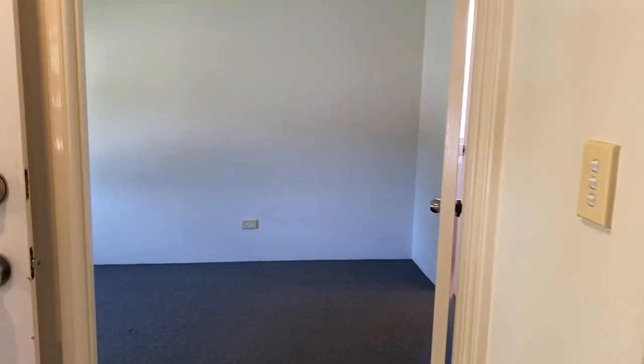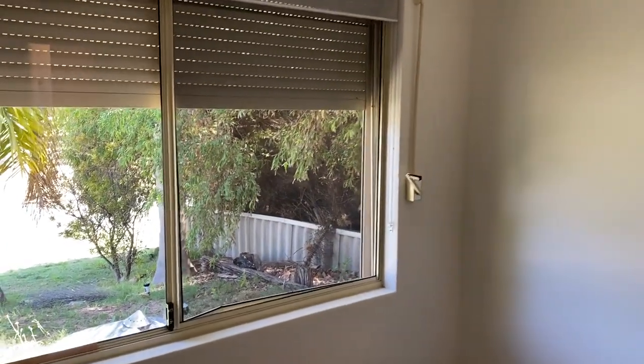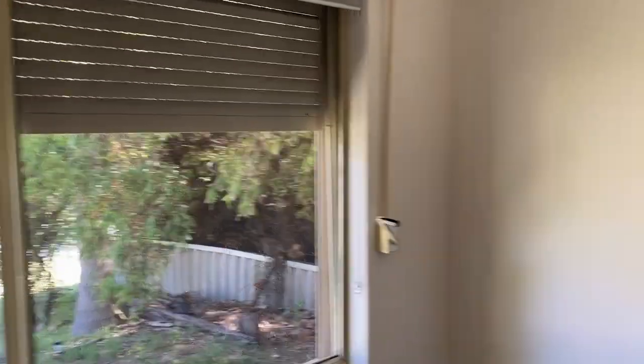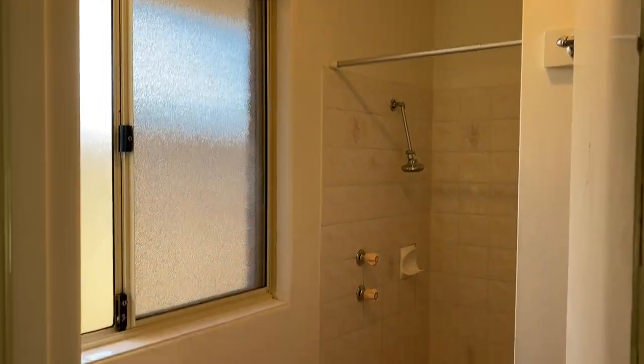On the left is the master bedroom. The master bedroom has roller security shutters, which is great. It also features a walk-in robe and compact ensuite, with a lovely view out the window.